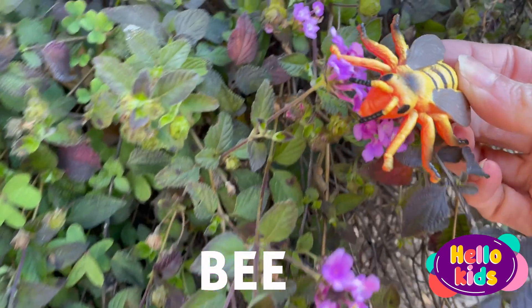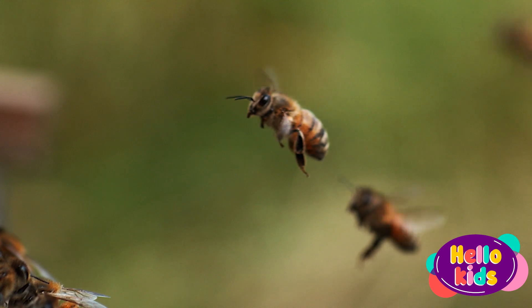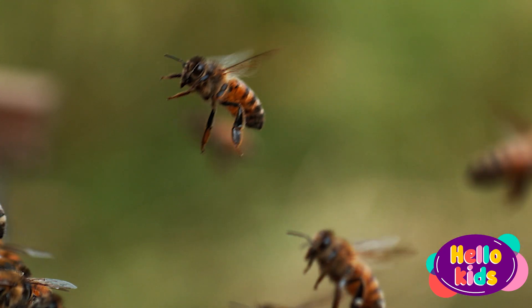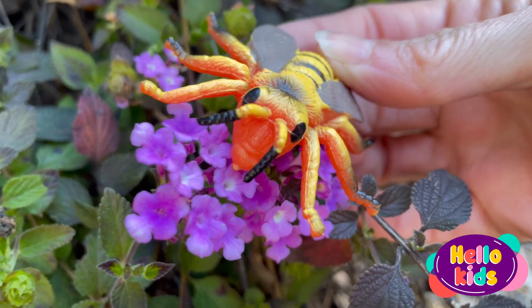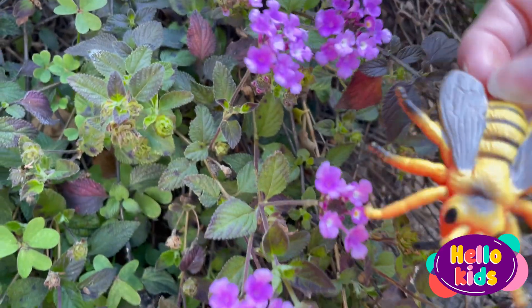The bee is a useful insect for nature. It has a furry, striped body with two pairs of wings that allow it to fly and collect nectar from flowers. They also have slender, strong legs that allow them to hold onto flowers while collecting nectar.